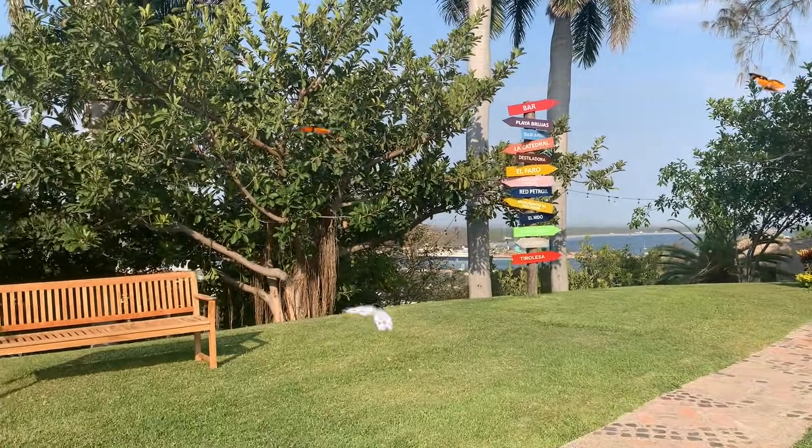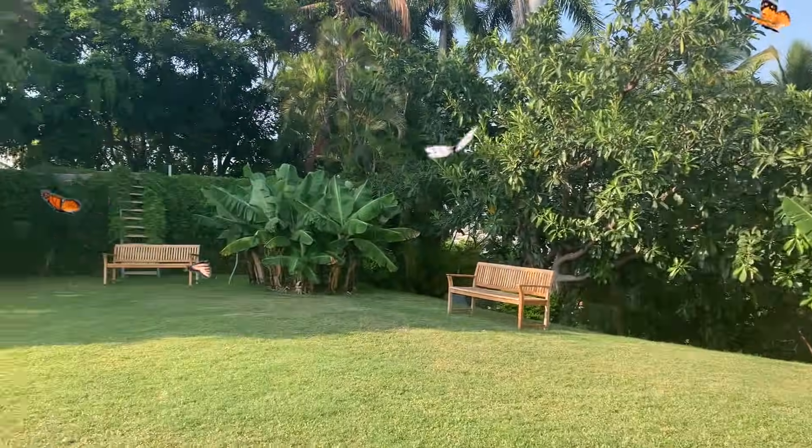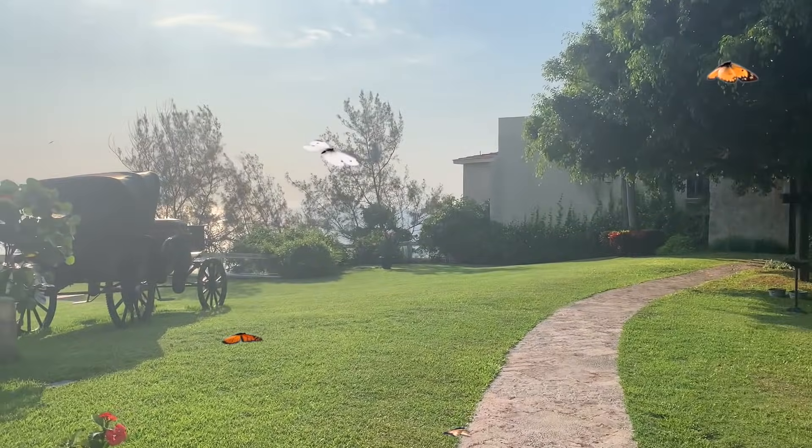Look how pretty the grounds are. Wow, it is gorgeous up there guys.